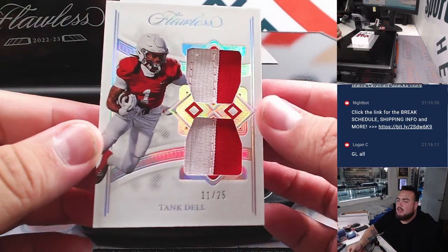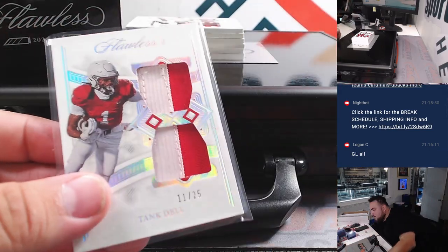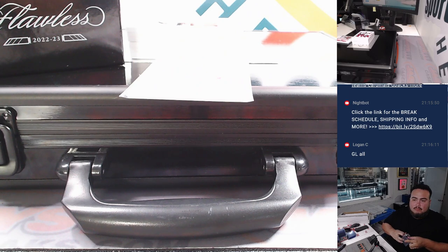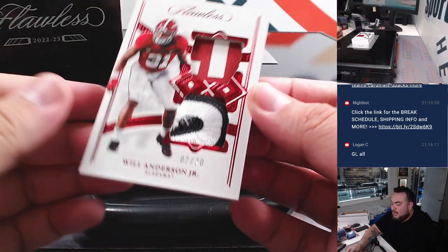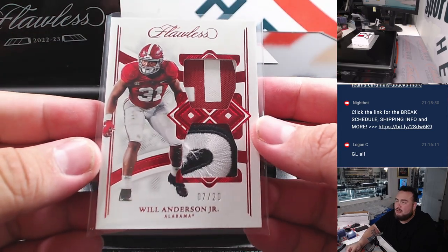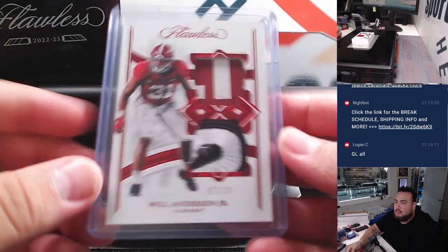First one here, guys — we got a Tank Dell dual relic numbered to 25. And then we got Will Anderson Jr., 7 out of 20. Nice two-color, or dual relic again — bull patch and two-color patch. He actually won Defensive Rookie of the Year today.